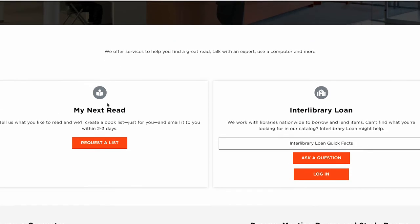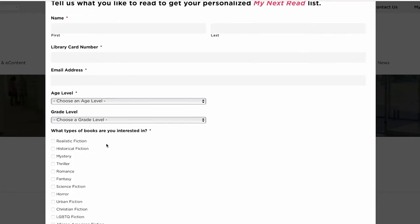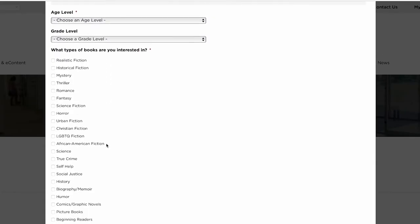We'll go ahead and email you your book list, and from there you can go in and reserve the books you want. It's just another awesome feature that you can use with your Columbus Metropolitan Library card.